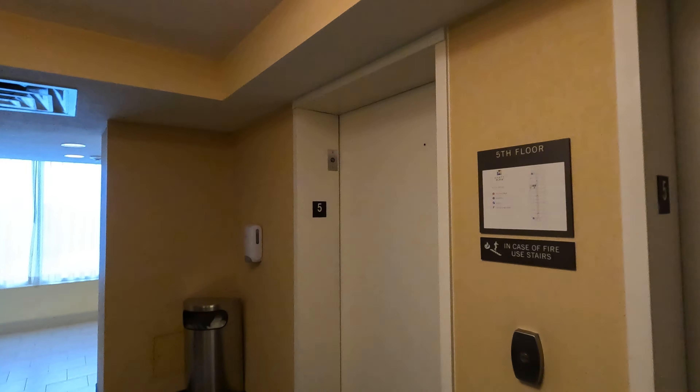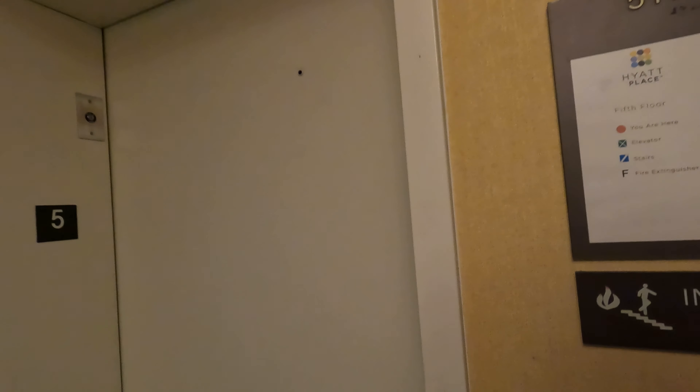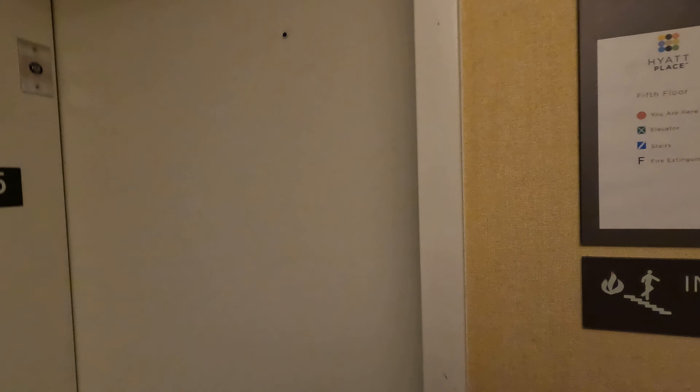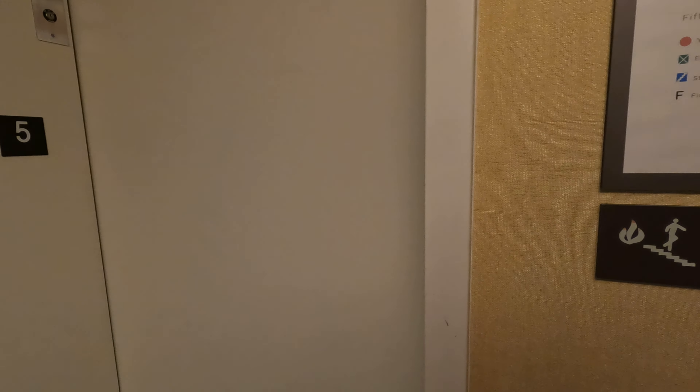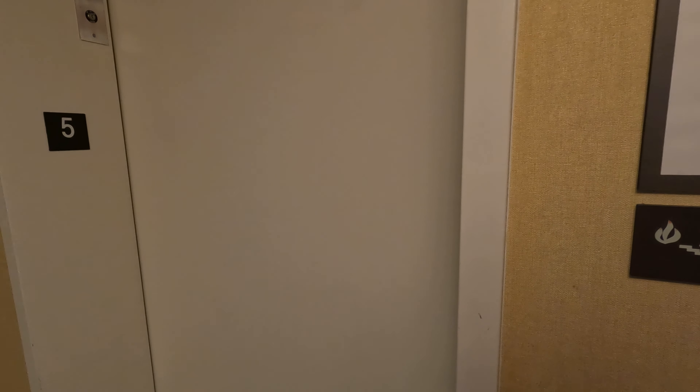We are heading down now to the cafe, The Placery, because it's getting close to dinnertime and I'm getting hungry. So let's go check it out.